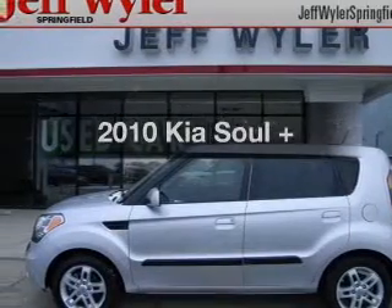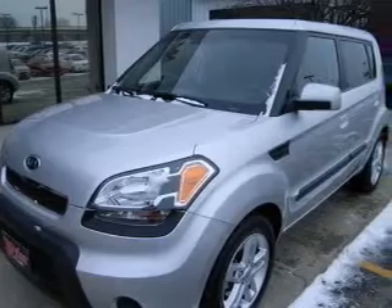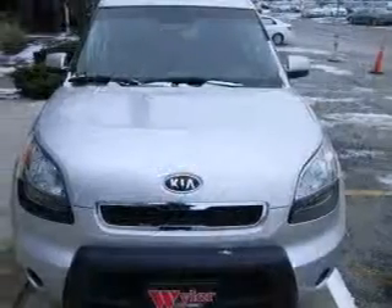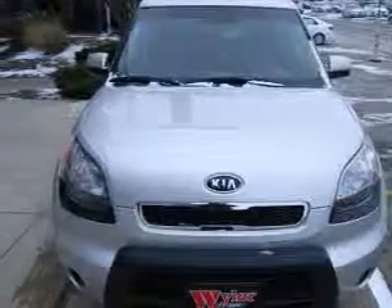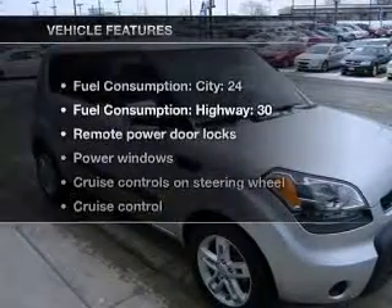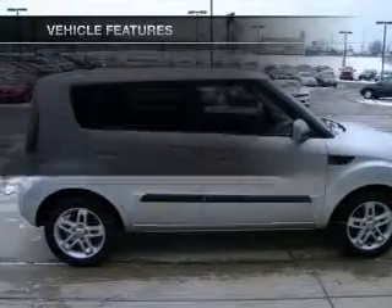Introducing the 2010 Kia Soul. If you're looking for a first-rate auto, this one could be yours today. With an efficient four-cylinder engine driven by an automatic transmission, anti-lock brakes help you bring your vehicle to a safe stop. Power and reliability are a great combination. This vehicle has both. And with these notable features, you won't want to miss out on the opportunity to own this amazing ride.